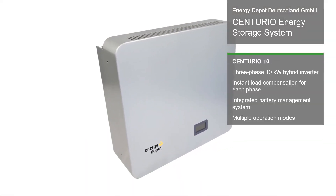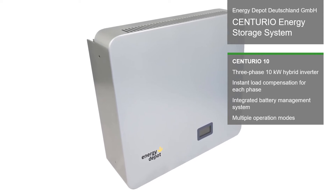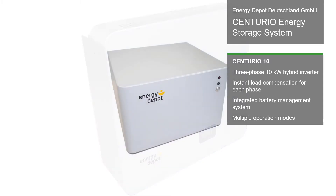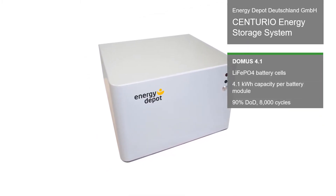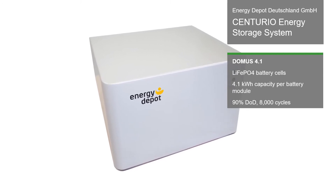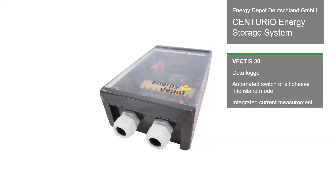The components are the Centurio 10 hybrid inverter, Domus 4.1 batteries and the Vectis 30 smart power switch and meter. The system is optimized for balance feed-in on all three phases. The three-phase energy storage system includes a DC connected battery with an emergency power function.